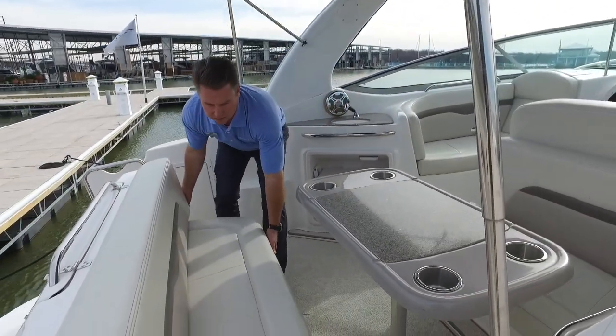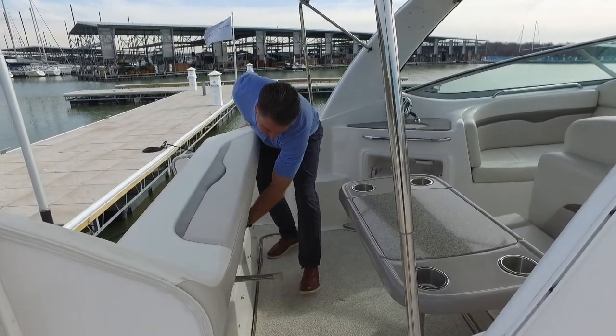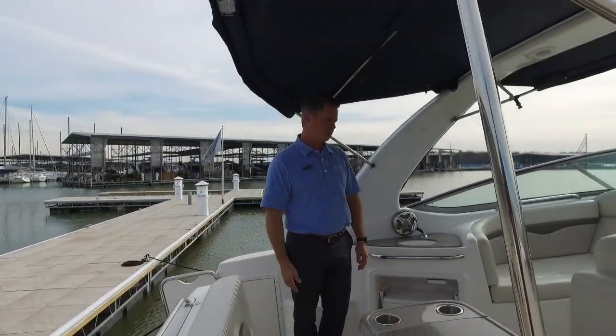Another neat thing about this boat is you can hide the back seat into the transom. So if you're fishing, cruising, or you want to put a big cooler back there, that whole transom seat disappears — which is pretty nice.